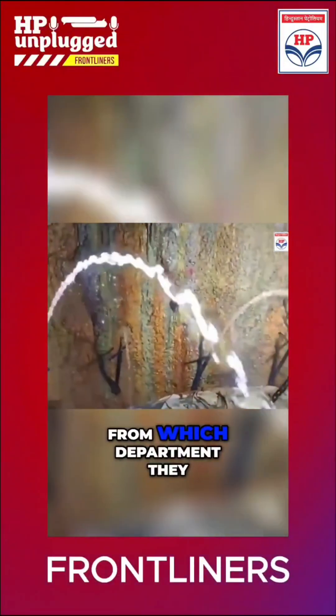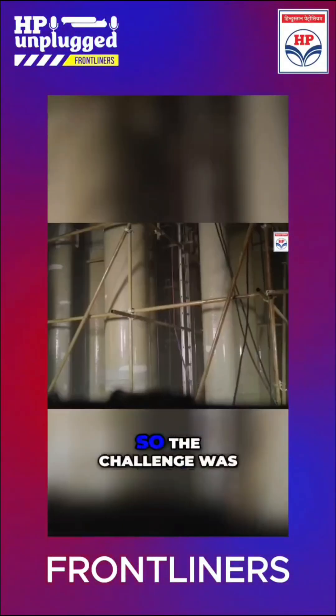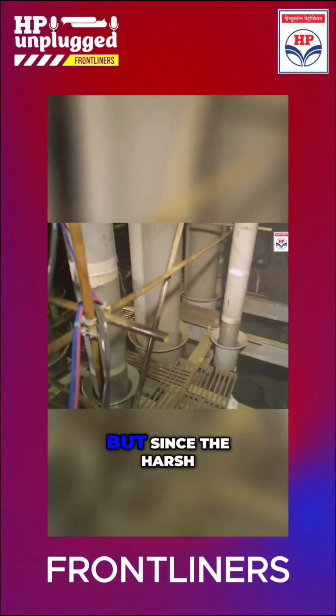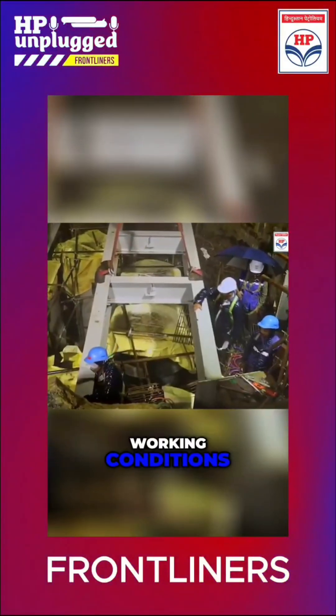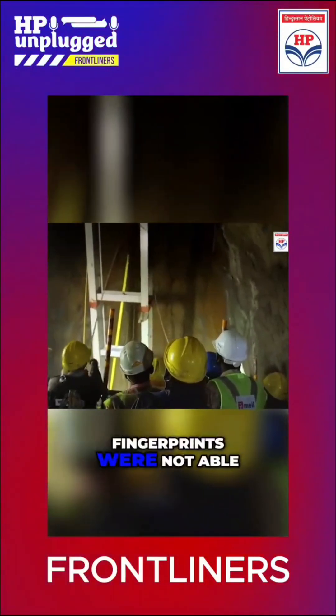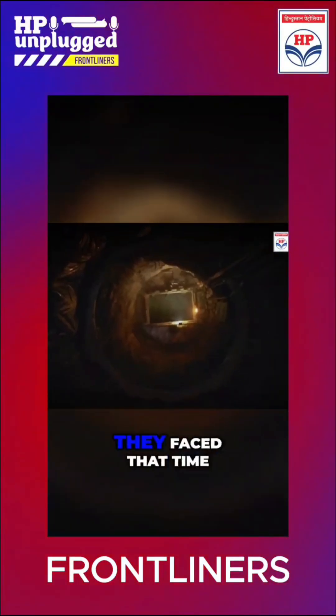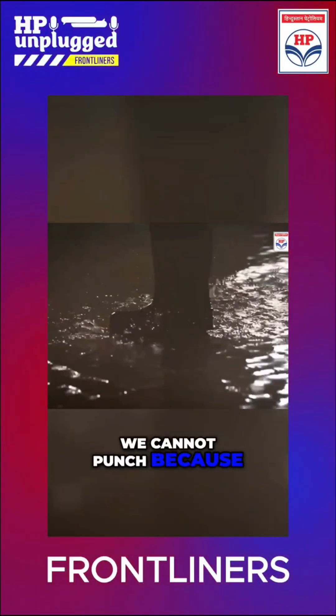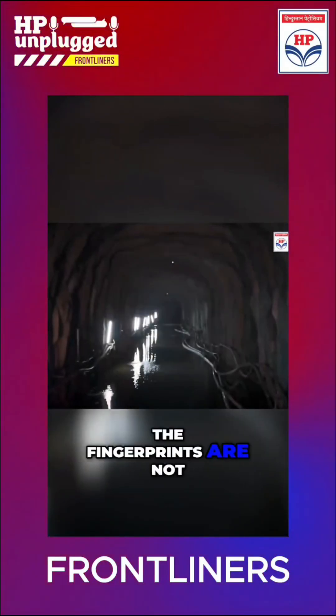How many people are there, from which department — everything is tracked. So the challenge was that initially we started with a biometric system, but since the harsh working conditions, the fingerprints were not able to be sensed. That was a big challenge. While going out, we could not punch in, because with the water ingress, the fingerprints were not able to be sensed by the reader.